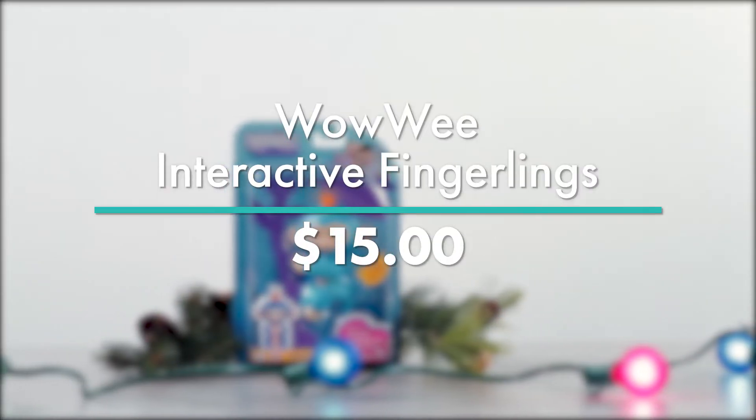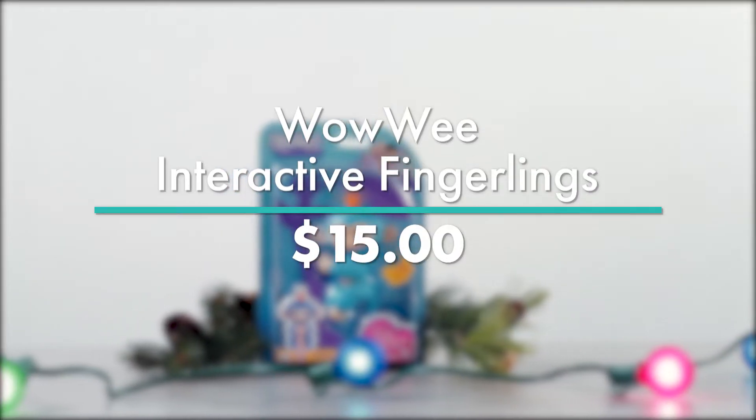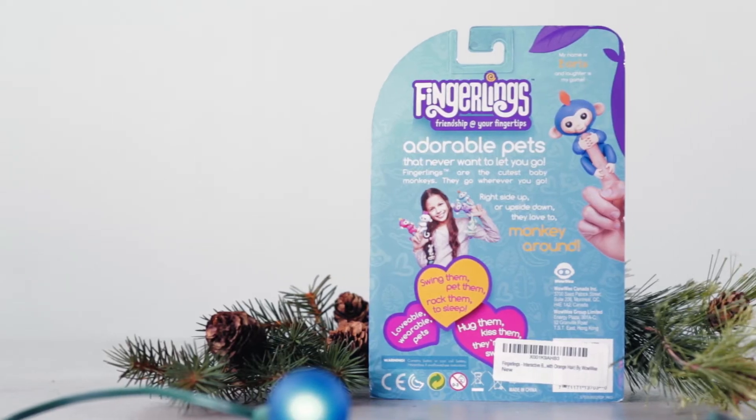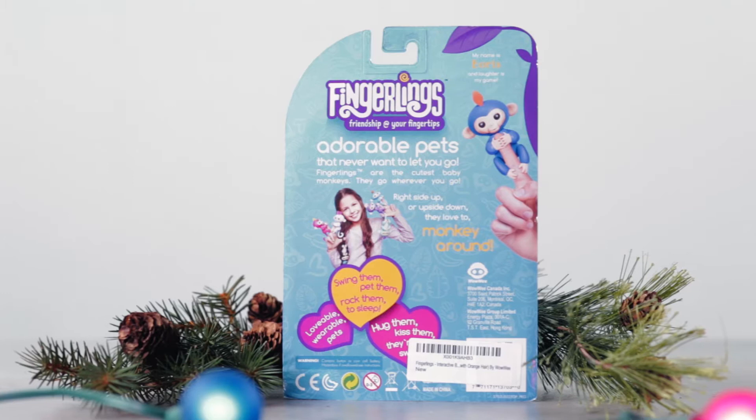The Wowie Interactive Fingerlings is $15 at Walmart or Toys R Us if you can get your hands on them. Right now, these miniature animals that hang on your finger are flying off the shelves. Oh!